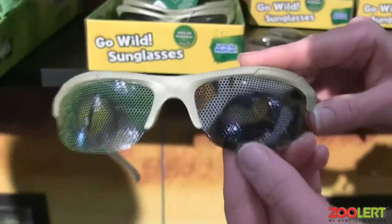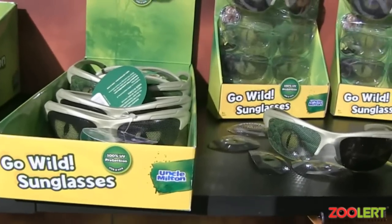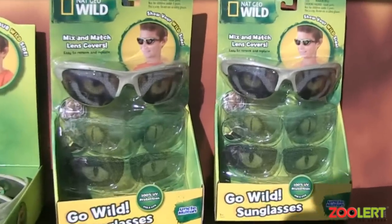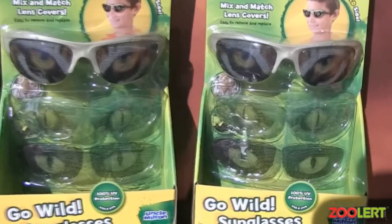These glasses are 100% UV protection. They are available in retailers right now, and they are $14.99.